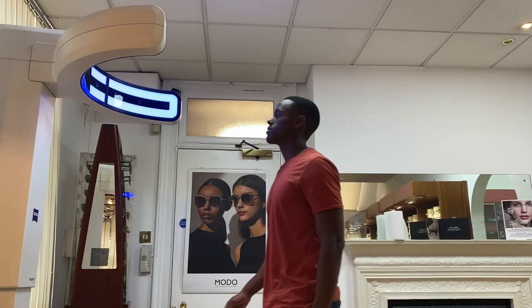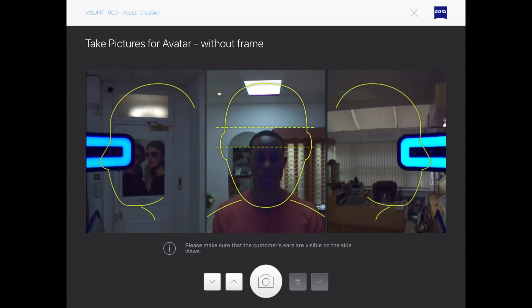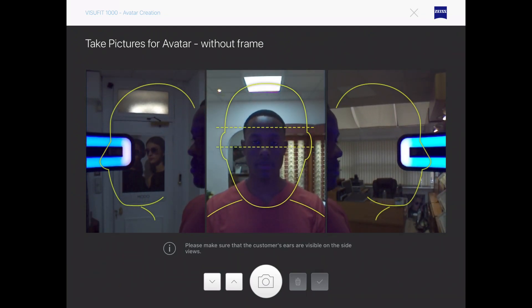The arrival of the Zeiss Visifit 1000 in our practice brings with it the future of spectacle dispensing. Here are some of its features.